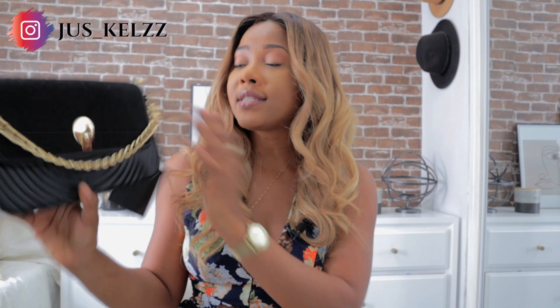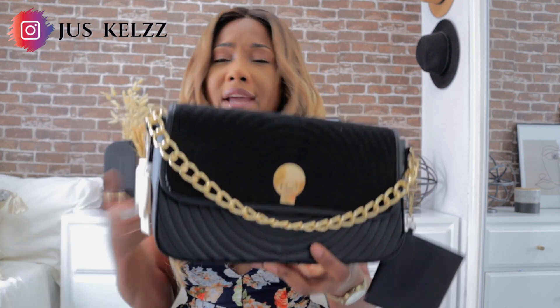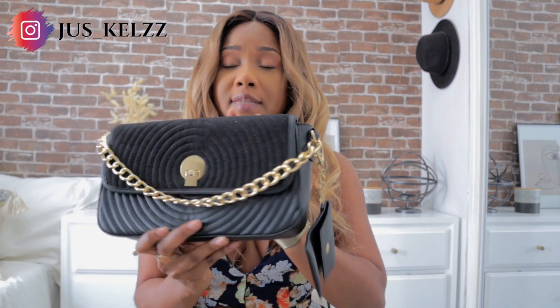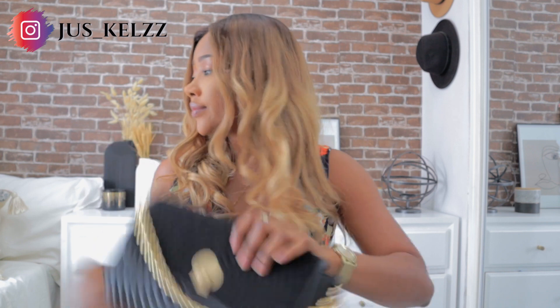I got a couple of comments from my last Primark haul — people didn't know there was a Primark in New York. Yes, there is a Primark in New York at King's Plaza in Brooklyn. It's actually the only Primark in the United States, so if you're in the New York area, you should go. I would mainly wear this bag when I'm going out dressed up — it's giving me 'going to dinner' vibes.